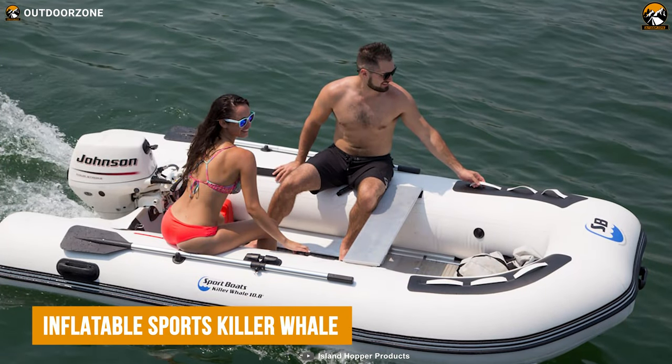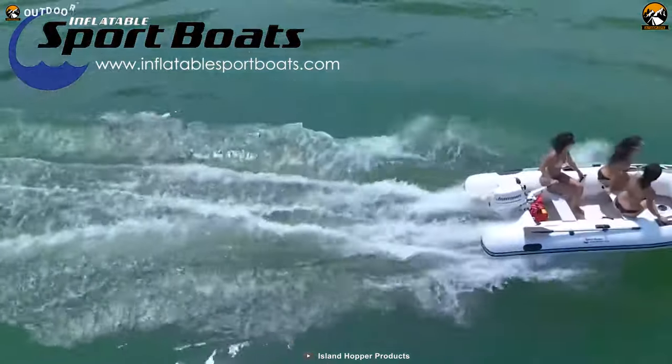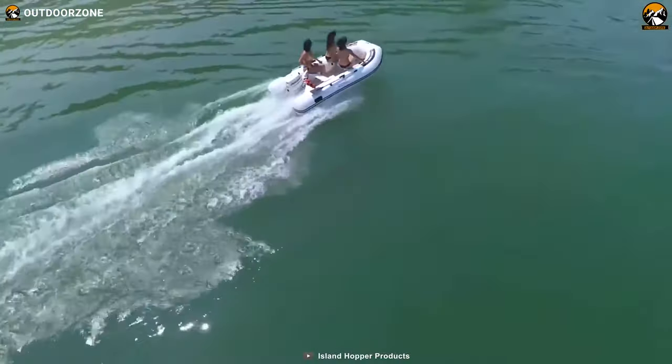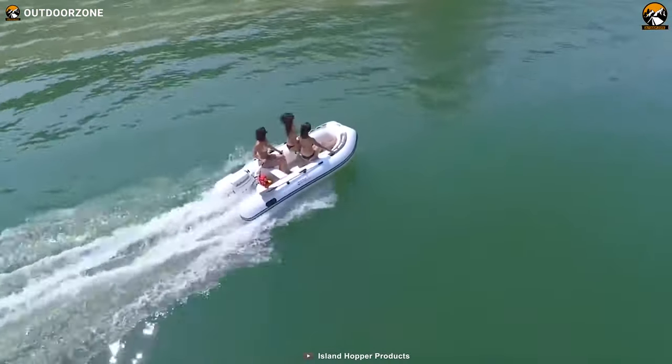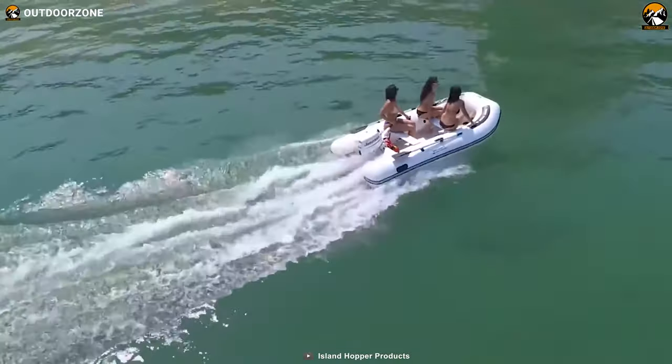Introducing the inflatable Sports Killer Whale, the ultimate companion for outdoor recreational activities on the water. This versatile dinghy is not only perfect for leisurely cruising and exploring, but it's also built to handle tough conditions, making it an ideal choice for various water adventures.